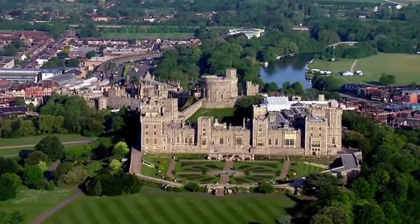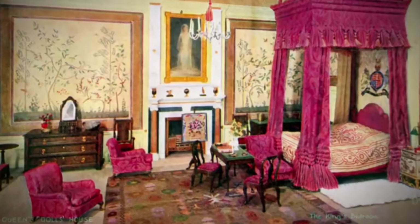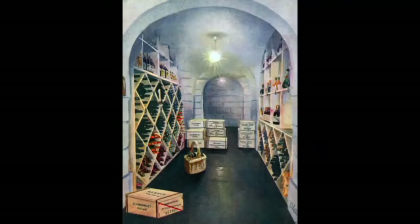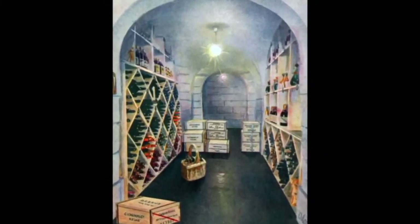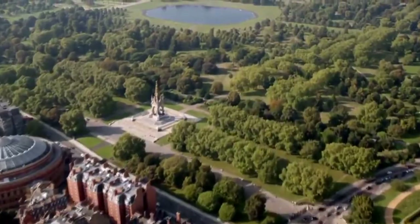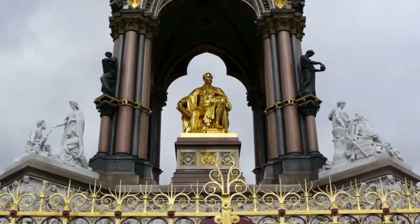Coming up on Secrets of the Royal Palaces, we reveal the luxuries inside the world's tiniest palace. There are bottles of wine and champagne actually filled with real wine and champagne — just in terms of the miniature wine collection, it's probably worth a fortune. And the incredible story behind grieving Queen Victoria's monument to her lost love: to put the whole of Albert in gold was very extravagant and somewhat controversial.